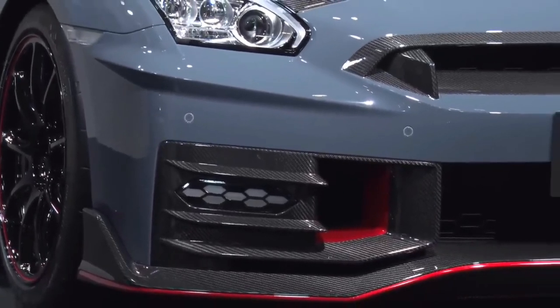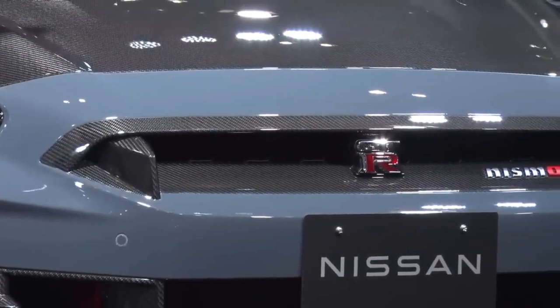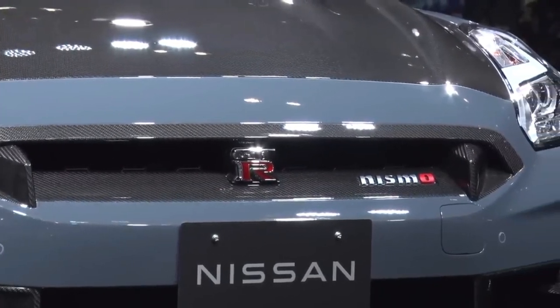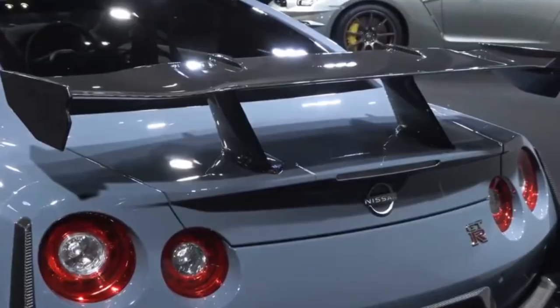The 2024 Nissan GT-R is offered in three grades, starting with GT-R Premium and T-Spec with 565 horsepower, providing a tantalizing option for those seeking a super sports car. The 600-horsepower GT-R Nismo offers an even more exceptional level of performance, with engineering drawn directly from motorsports applications.